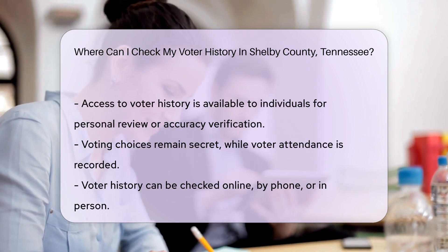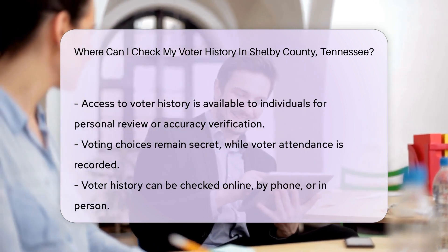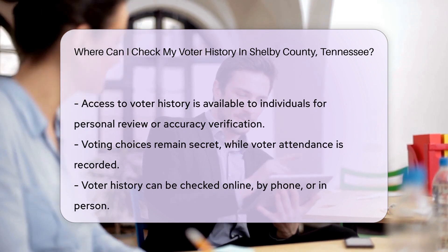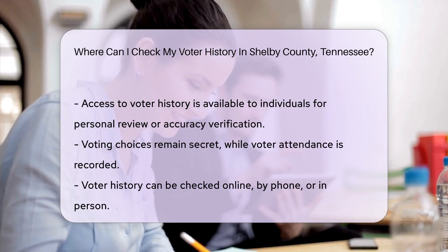It's a testament to your voice being heard. Don't worry, it's not a public spectacle. Your vote is secret, but your attendance isn't. It's just a record of your participation, not your choices.